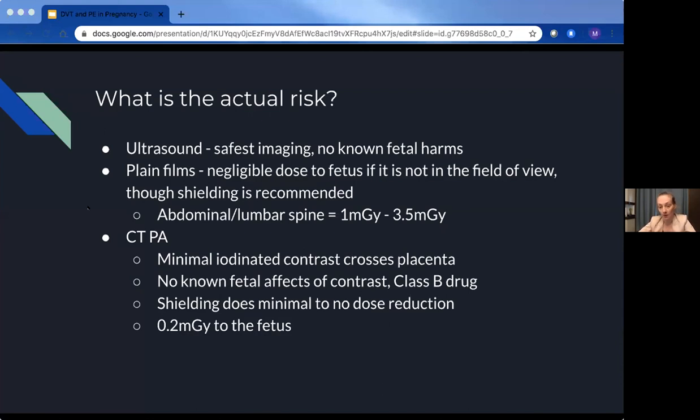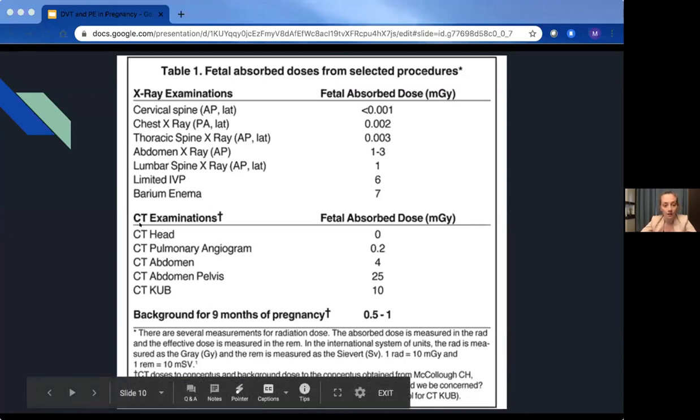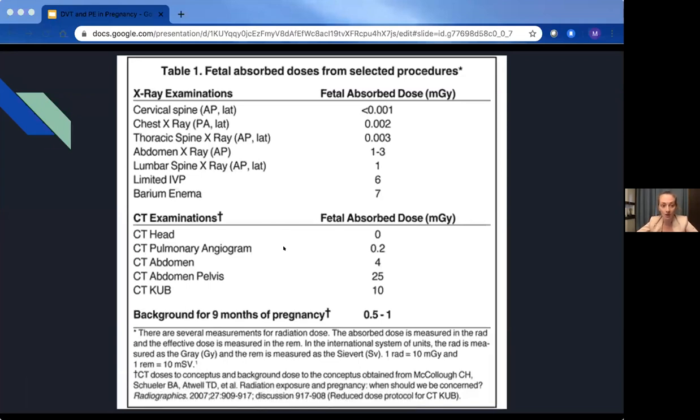Here are some examples of radiation amounts when imaging a pregnant person. A C-spine, chest X-ray, or thoracic spine — essentially anything where the fetus is out of view — delivers basically negligible dose. Anything where the uterus is in the field of view starts to show quite high doses, with CT abdomen-pelvis being the highest.